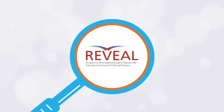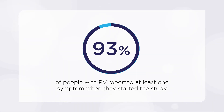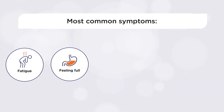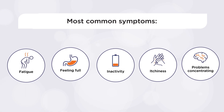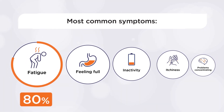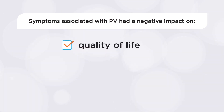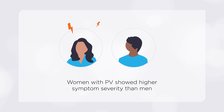Here is what the Reveal study uncovered about PV symptoms and lived experiences. One, 93% of people with PV reported at least one symptom when they started the study. Two, the top five most common symptoms included fatigue, feeling full after a small amount of food, inactivity, itchiness, and problems with concentration. Fatigue was the most frequently reported symptom, with 80% of participants experiencing at least mild fatigue. Three, symptoms associated with PV had a negative impact on quality of life, work productivity, and daily activities. In fact, 20% of people in the study reported impairment in their daily activities. Four, women with PV showed higher symptom severity than men, even though there were no sex-associated differences in blood counts.